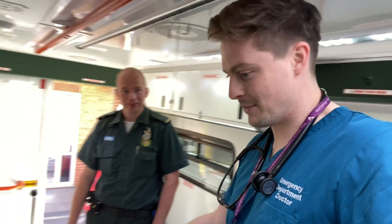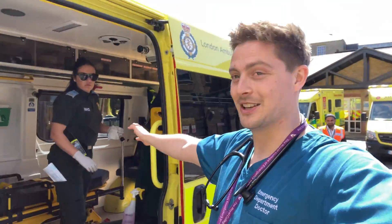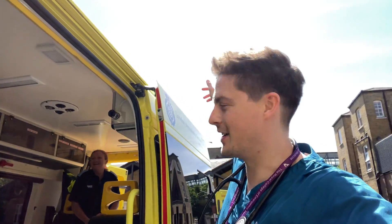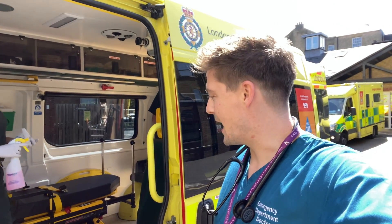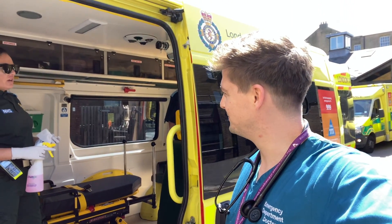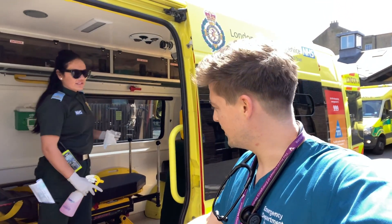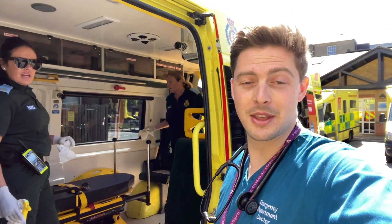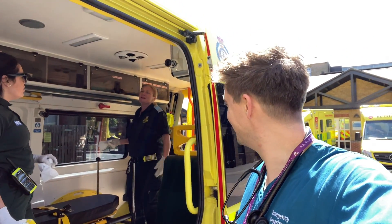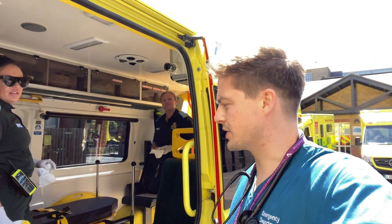I thank John for showing me around — it's been great to give people an insight into what goes on. Then I go to speak to April and Natalie, who have lovely sunglasses on, perfect for a sunny day. They've just brought a patient to hospital and now have to go through the deep clean process — they have to do it after every patient, though they do it normally anyway. It only takes about five minutes: they leave the doors open, spray everything, and use clonels to wipe it all down.